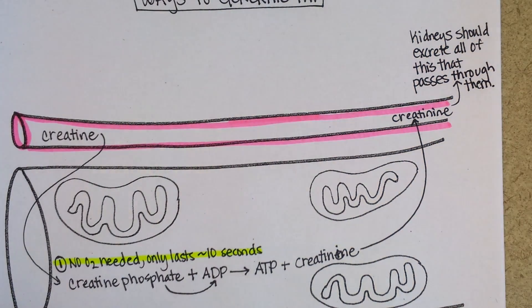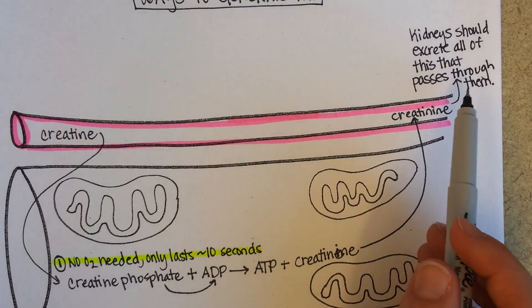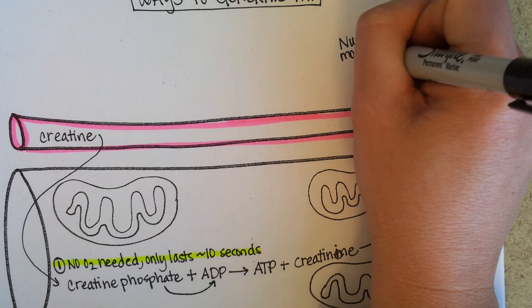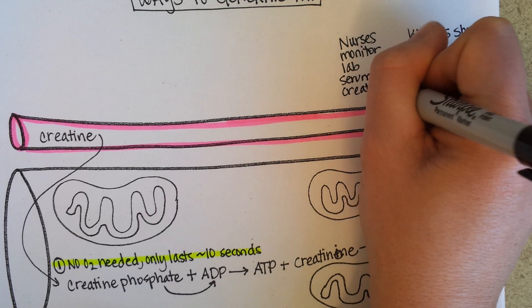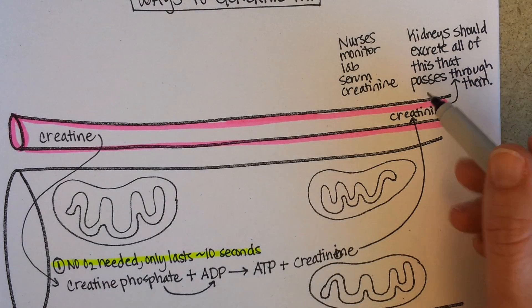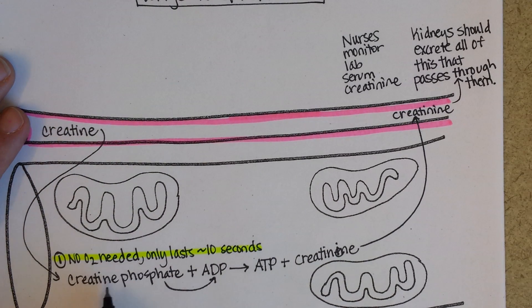So if someone is taking an antibiotic — for example, an aminoglycoside antibiotic — or if the doctors are concerned about kidney problems with a particular medication or complication of a disease, then they will check serum creatinine. Nurses monitor the lab levels of serum creatinine in some patients, looking for this waste product to see if the kidneys are excreting it like they should.